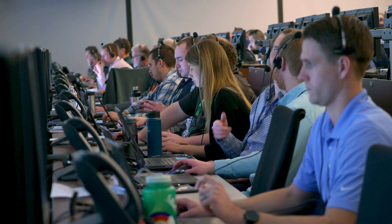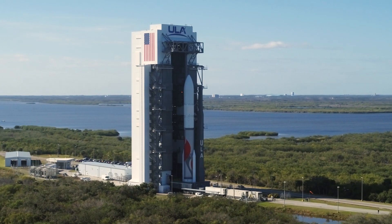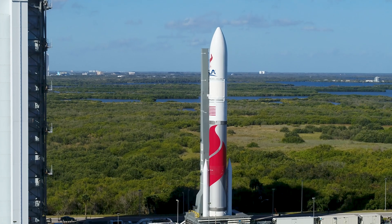Designed by ULA's engineering team and built by our skilled technicians, the Vulcan rocket, once fully stacked, stands 202 feet and weighs nearly 1.5 million pounds fully fueled.